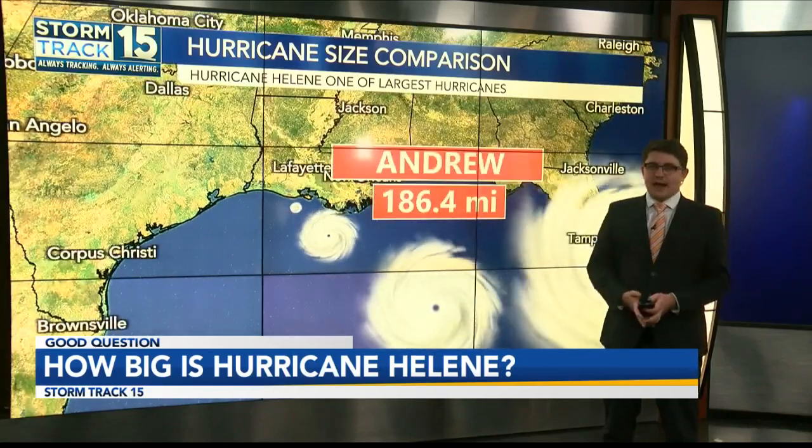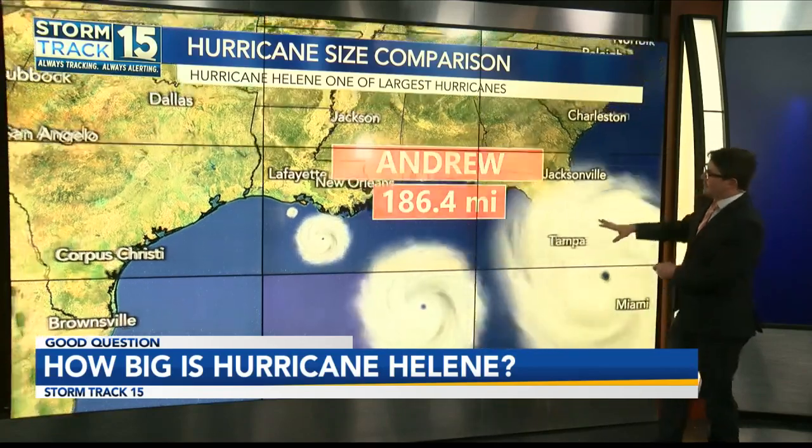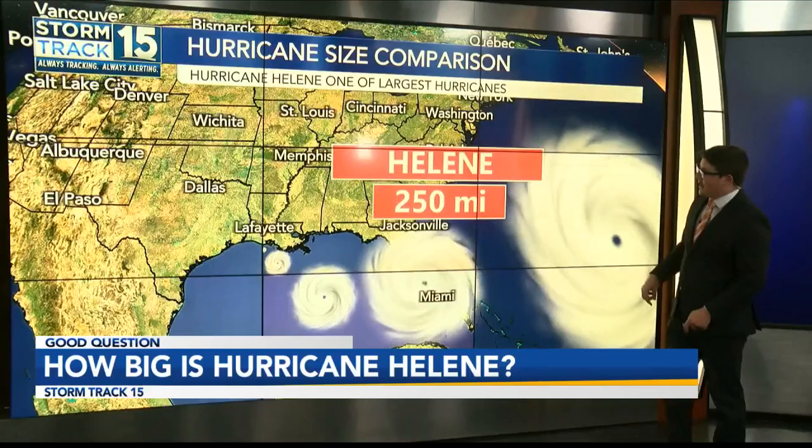Another one is Hurricane Andrew, a Category 5 making landfall in Florida. This was 186.4 miles wide, but it's still nothing in comparison to Helene.